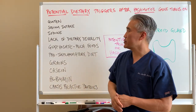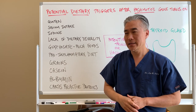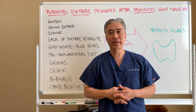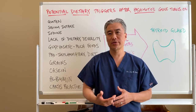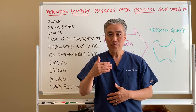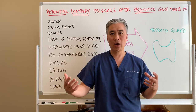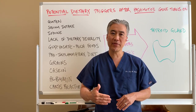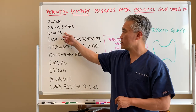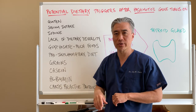Different dietary triggers can be gluten or gluten-containing foods. High sodium intake can also be a potential trigger. Iodine is a little bit controversial because iodine is necessary for the production of thyroid hormone, but in excess amounts or incorrect levels, it can potentially be a trigger for thyroid antibodies and the release of thyroid hormone. You can actually have a flare-up as a result of dietary or supplemental iodine. My feeling is that iodine can be a trigger for Hashimoto's thyroiditis.